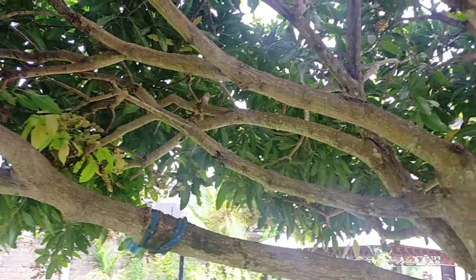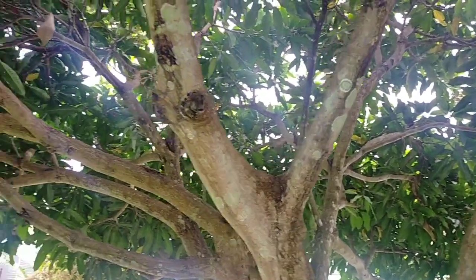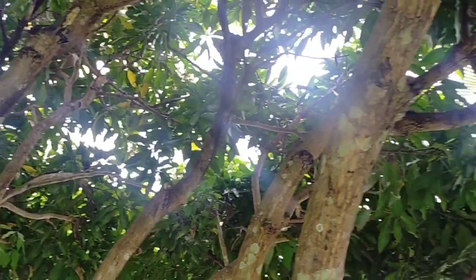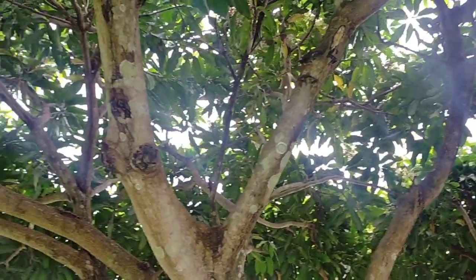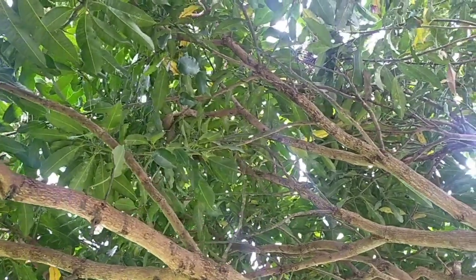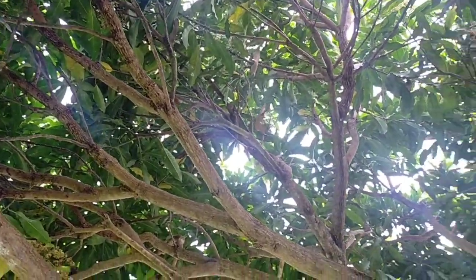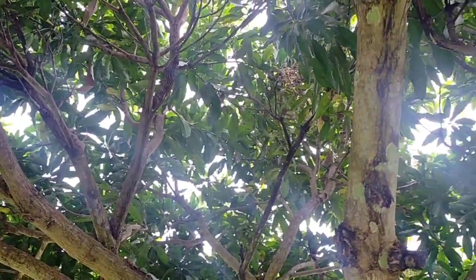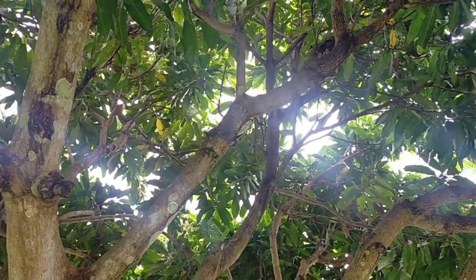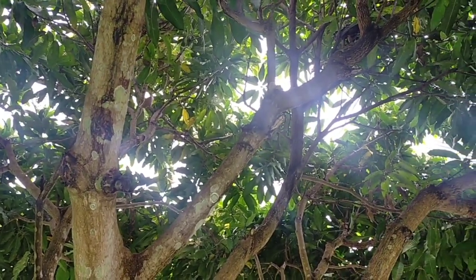Kenapa dibuang? Supaya sirkulasi udara di dalam tanaman ini bagus sekali. Kemudian cahaya matahari bisa tembus sampai ke dalam. Serta cahaya matahari itu penting sekali untuk proses fotosintesis. Jadi ini penting sekali sehingga daun-daun di dalam tanaman berfungsi. Kita tahu bahwa daun ini adalah dapur yang berperanan dalam mempersiapkan makanan bagi pertumbuhan tanaman. Jadi cabang-cabang dan daun-daun yang tidak perlu juga harus dibuang — daun-daun tua, daun-daun yang tidak produktif.